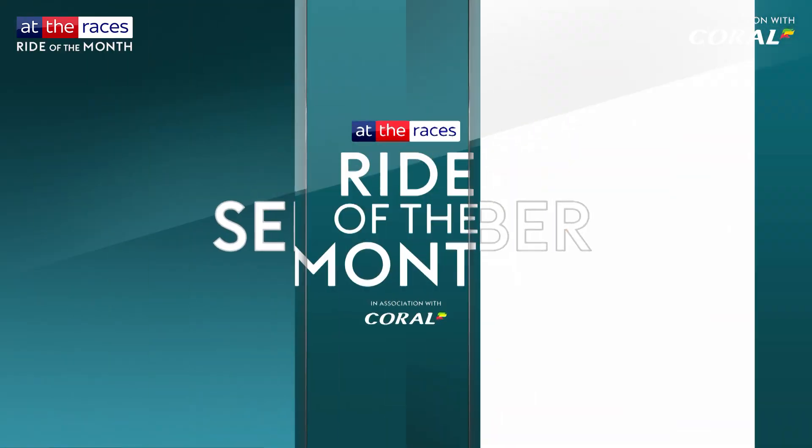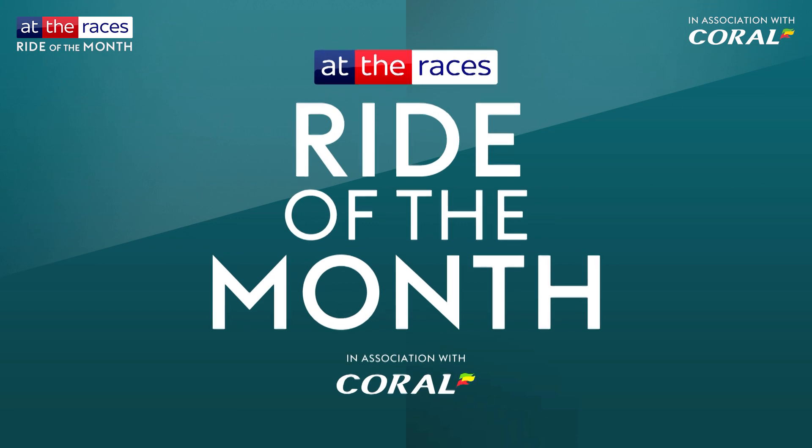Now's the time to vote for your September Ride of the Month in association with Coral.